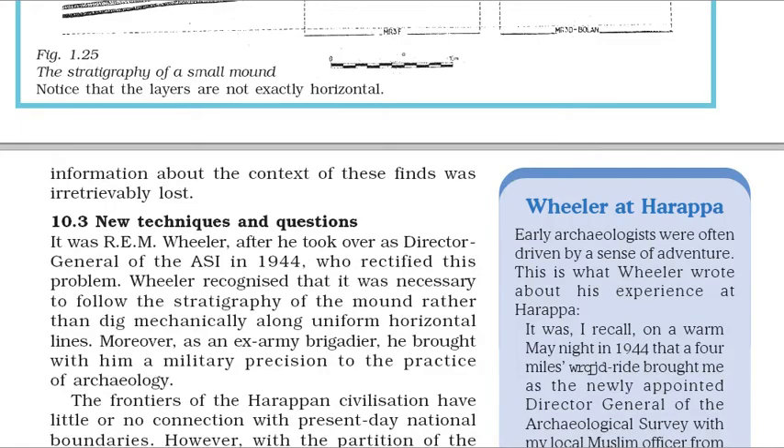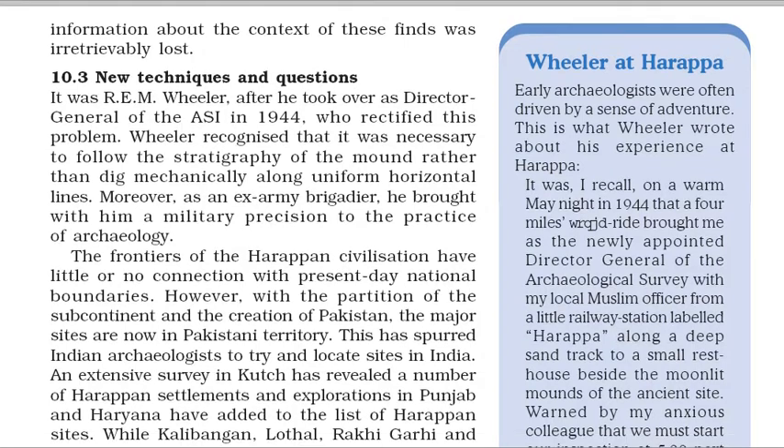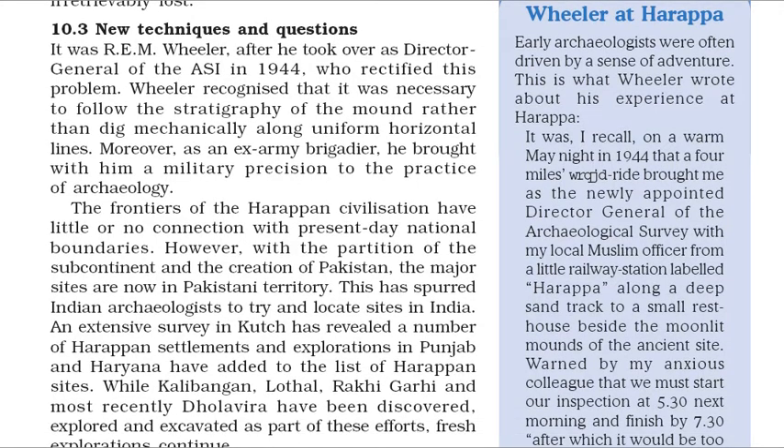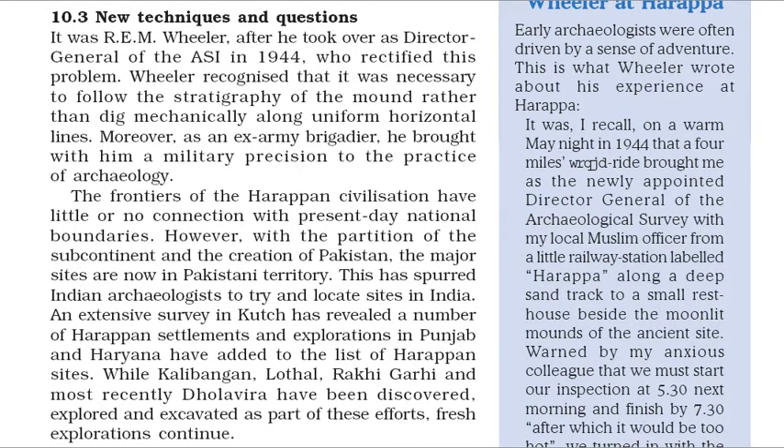It was R.E.M. Wheeler who, after he took over as Director General of the ASI in 1944, rectified this problem. Wheeler recognized that it was necessary to follow the stratigraphy of the mound rather than dig mechanically along uniform horizontal lines. With the partition of the subcontinent and the creation of Pakistan, the major Harappan sites came under Pakistani territory. This spurred Indian archaeologists to locate sites in India. An extensive survey in Kutch revealed a number of Harappan settlements, and explorations in Punjab and Haryana added to the list. Kalibangan, Lothal, Rakhigarhi and most recently Dholavira have been discovered, explored and excavated as part of these efforts.